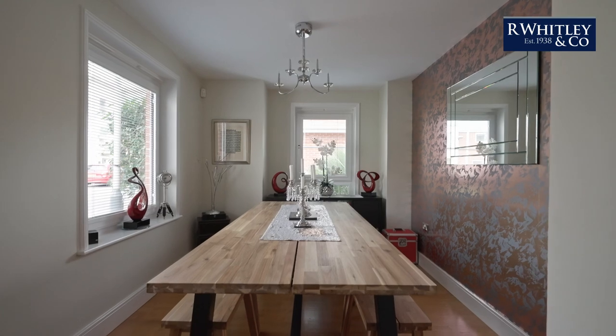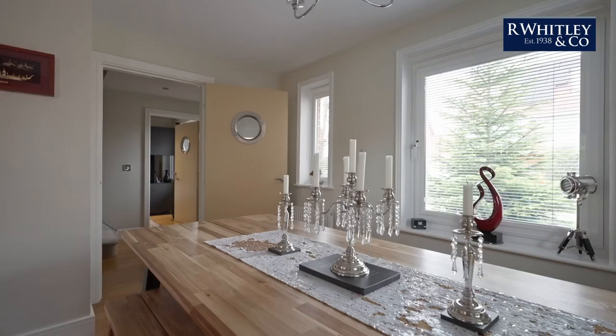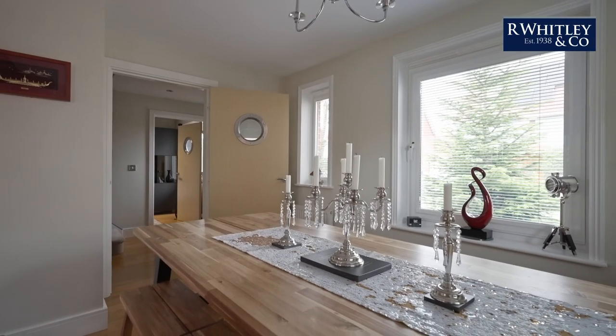Enjoying a front aspect, the dining room is the perfect space to entertain friends and family.